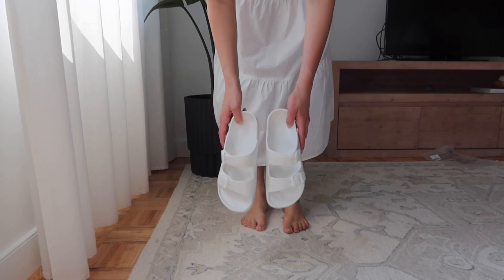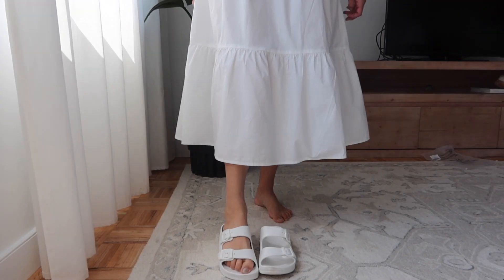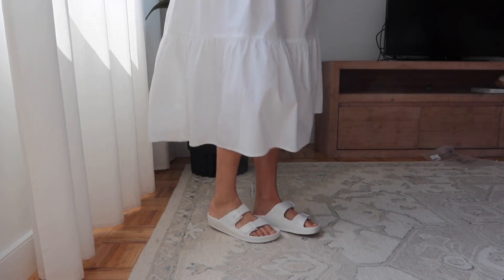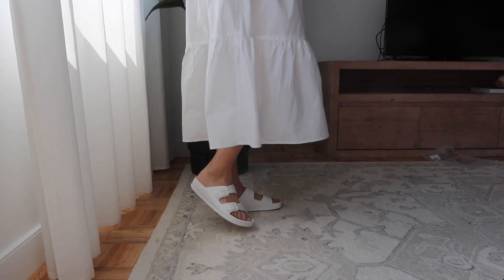I also ordered a fun Birkenstock-esque white rubber sandal. These aren't as comfortable as the foam slippers, but they're an easy slip-on, slip-off shoe. You do need to size up in these. Overall the style is really cute — they look great with jeans, dresses, or skirts — and they're really affordable.